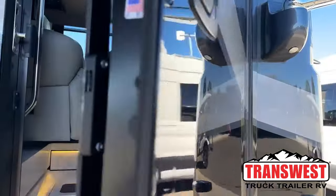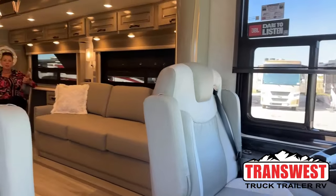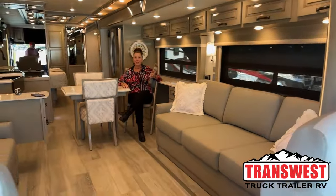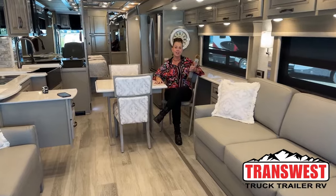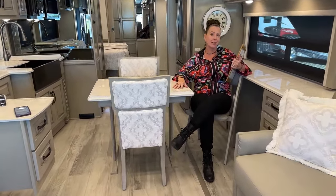Come on in. Good morning and welcome to TransWest Truck Trailer RV. Happy Monday. I am so excited to show you a fantastic 2024 Dutch Star today.